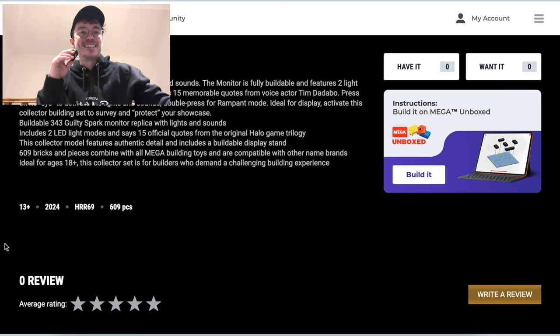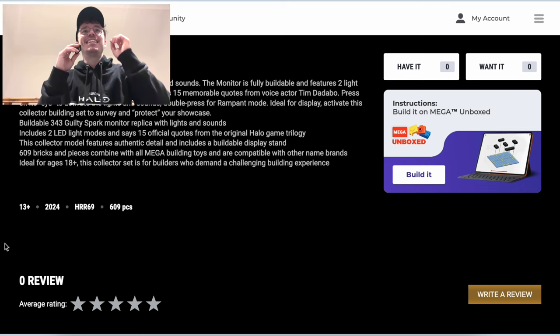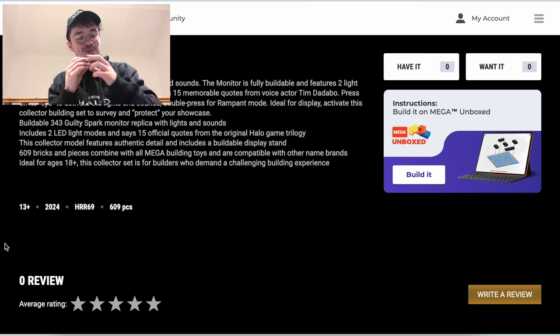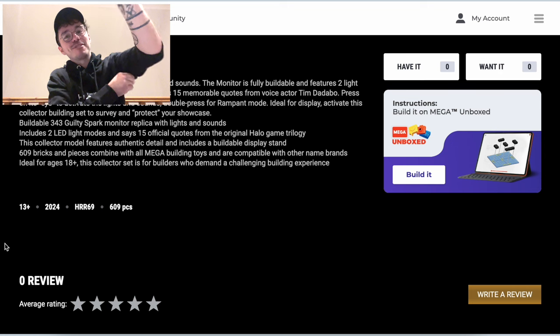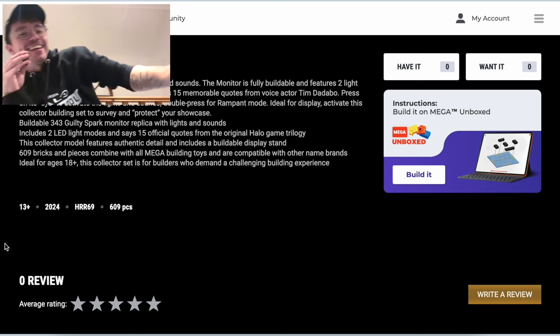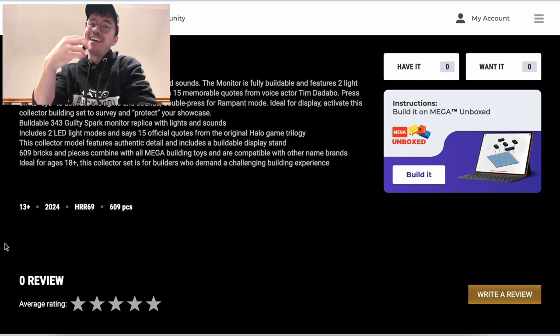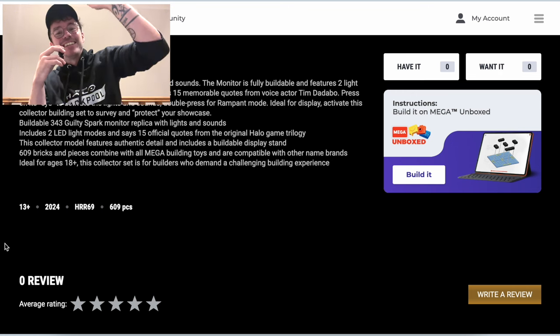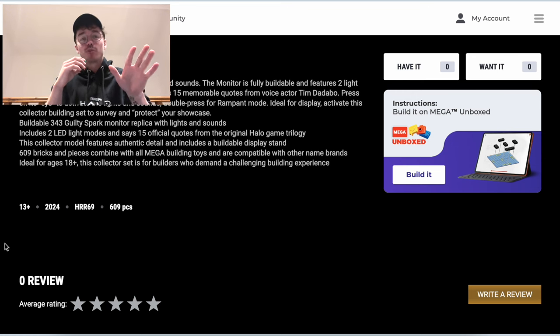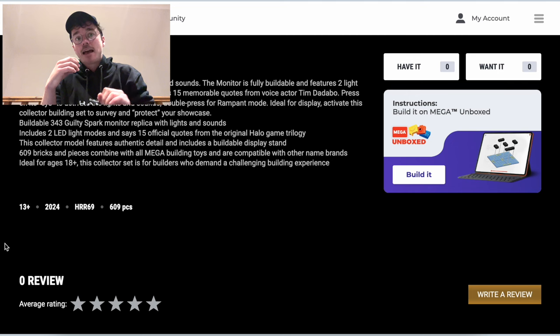Just amazing. Mega is embracing the new bespoke collector's line. We've got the collector model, 343 Guilty Spark, 609 bricks, and part of the Mega Showcase catalog. It's quite similar to Mega Constructs as a brand name because everything's going into Mega, but Mega Showcase is all of the really deluxe items — you can see it from the shared, really deluxe packaging, which we'll get to in a second.